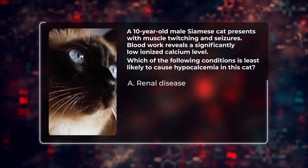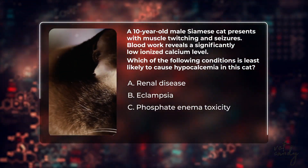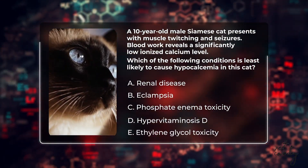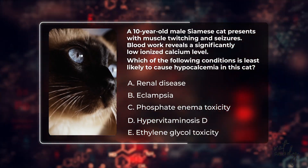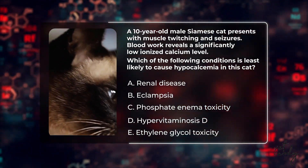Great, now let's move on to question number five. A ten-year-old male Siamese cat presents with muscle twitching and seizures. Blood work reveals a significantly low ionized calcium level. Which of the following conditions is least likely to cause hypocalcemia in the cat? Is it a) renal disease, b) eclampsia, c) phosphate enema toxicity, d) hypervitaminosis D, or e) ethylene glycol toxicity? Take a moment to think about your answer and drop it in the chat box below.